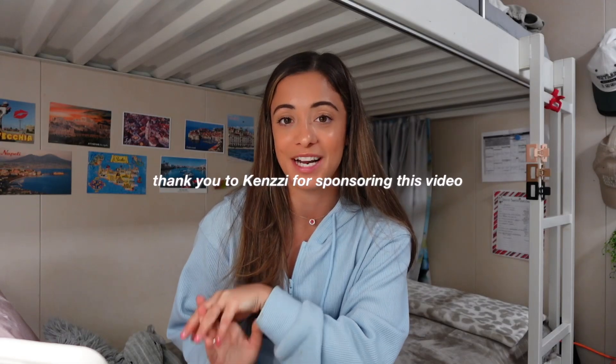A huge thank you to Kenzzi for sponsoring this video. I hope this was informative — if it's something you've been thinking about doing, maybe this is the little extra push to go for it, because it really is worth the money and you will not regret it. Thank you so much for watching; I love you all to the moon and back, and I'll see you in my next video — bye!